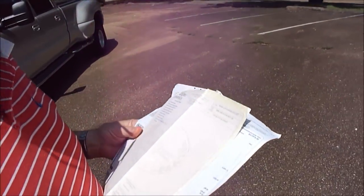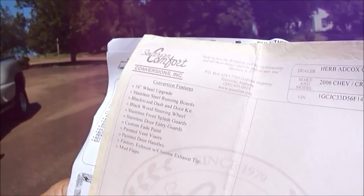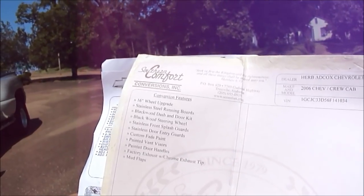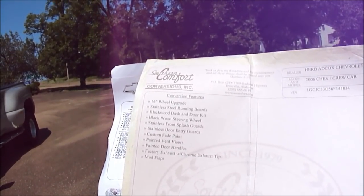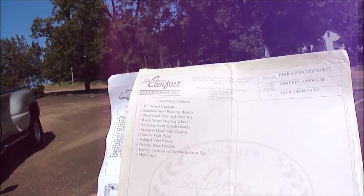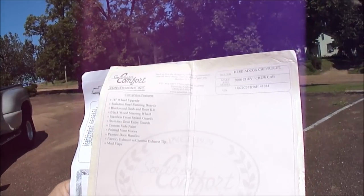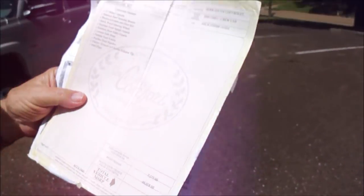The original sticker on it was $46,000 in 2006. They did this Southern Comfort conversion — a quality conversion. We're going to show you: 16-inch wheel, stainless steel, black, stainless running boards, blackwood dash and door kit, blackwood steering wheel, stainless front and rear flash guards, custom paint, painted visors, painted door handles, exhaust tip, mud flaps. Thirteen years ago, that conversion was $7,300.